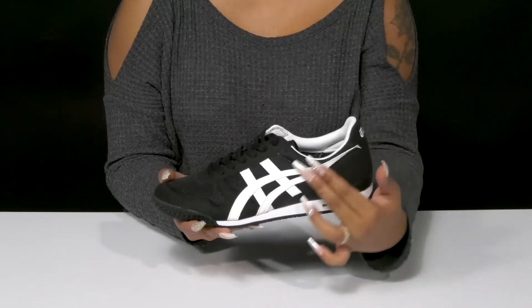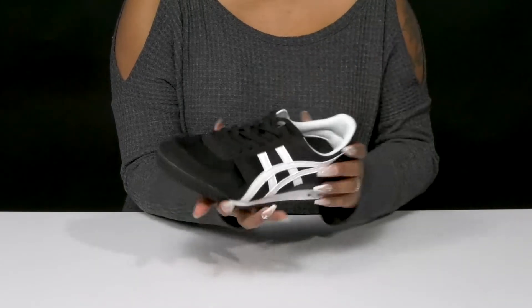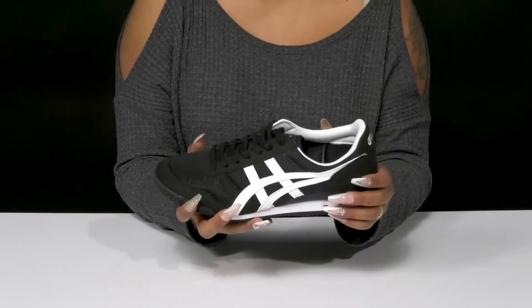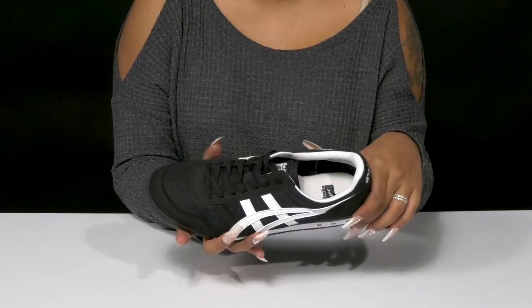You'll find that you'll get a really nice color contrast at the center, and a classic lace closure offering a secure fit. The well-padded collar will give you a nice snug feel, and inside is a super soft and breathable textile lining.